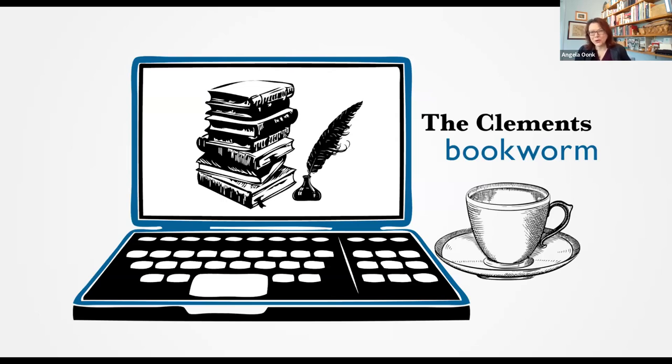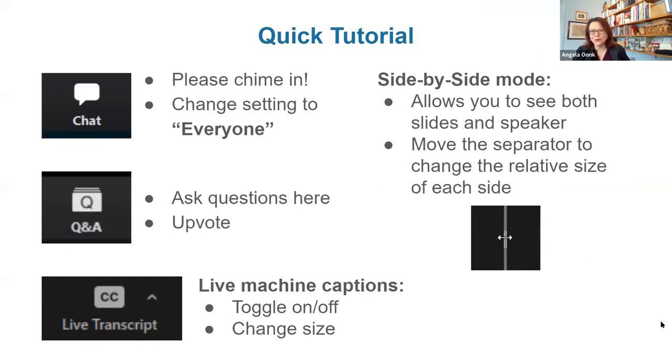Today's session is being recorded to share online later. This afternoon you'll receive an email with a copy of the recording and any resources mentioned in today's broadcast. We love to use the chat during our program, so please feel free to chime in and change the setting to everyone so we can all partake in the conversation.